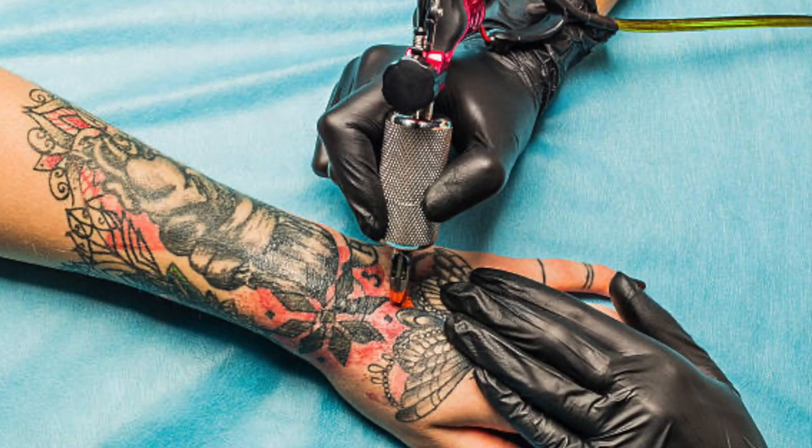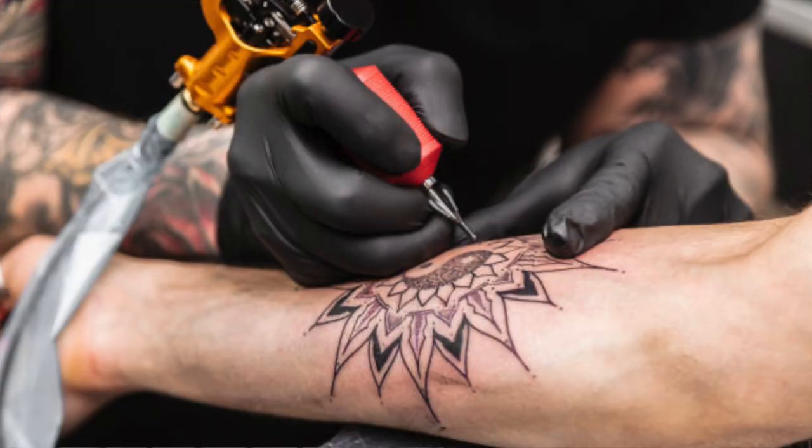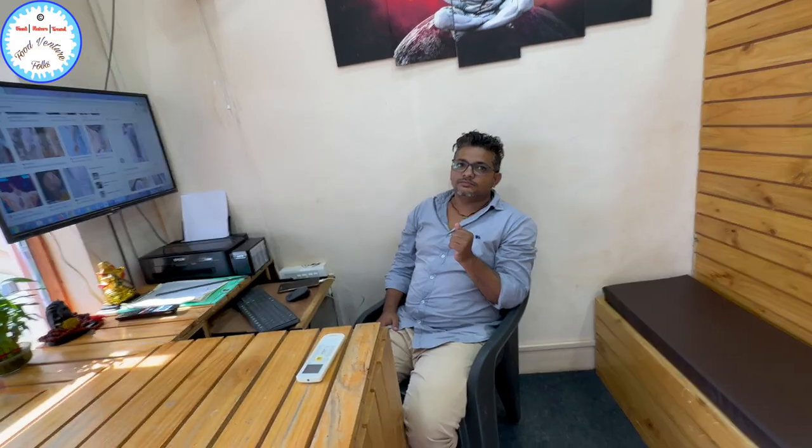It depends on the work and the artist you select. So the tourists who come here and visit this place — what kind of tattoos do they prefer?